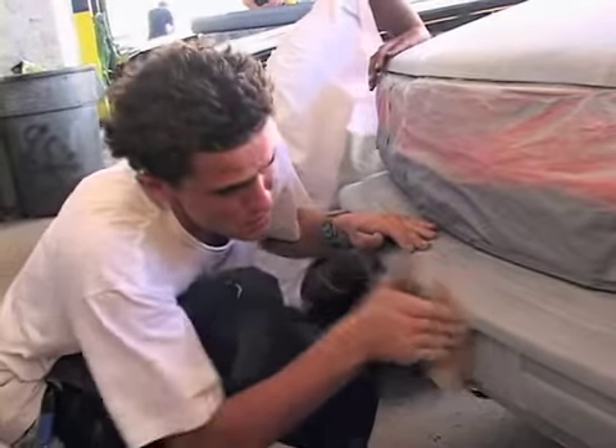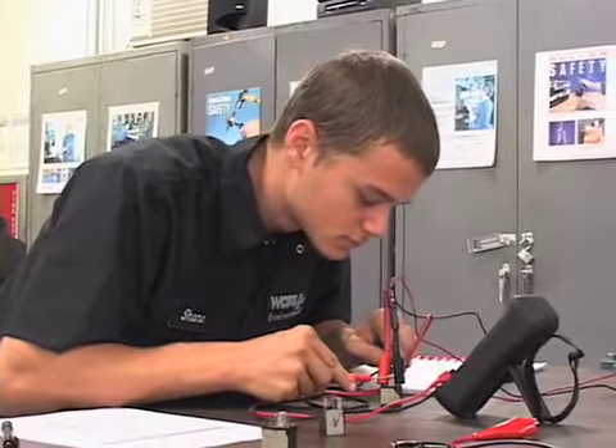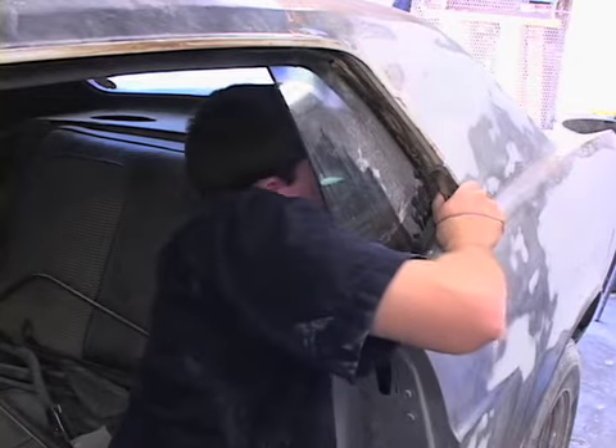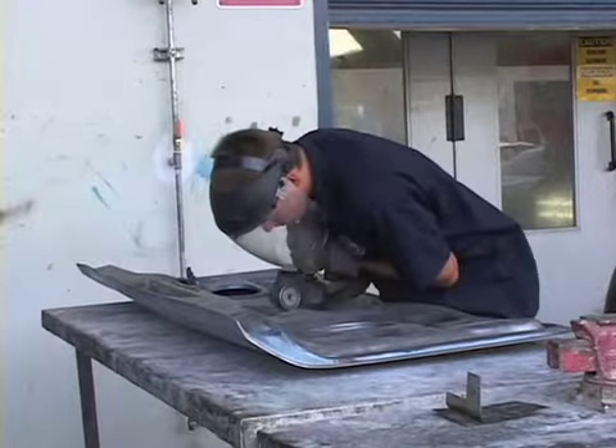Preparing students to become certified by the National Institute for Automotive Service Excellence, and help them move towards a possible career. We have automotive service and repair, and we have auto collision. What we hope to see is that the student graduates and can repair anything in the car.